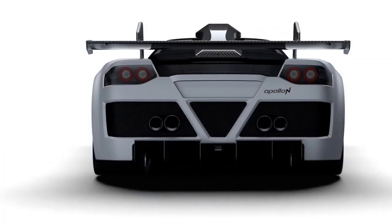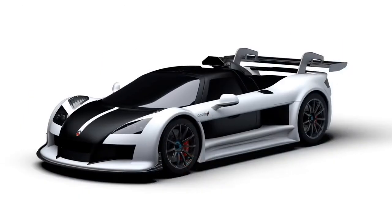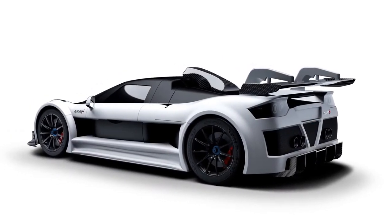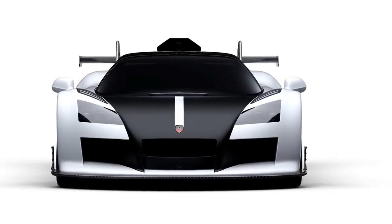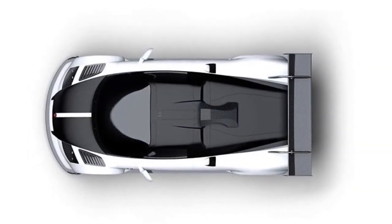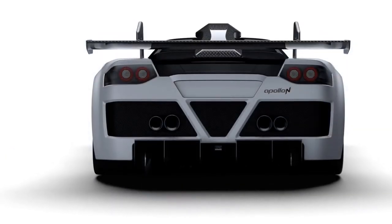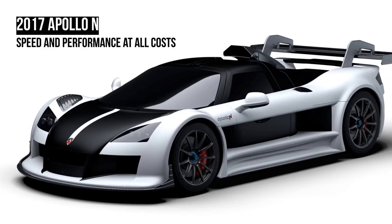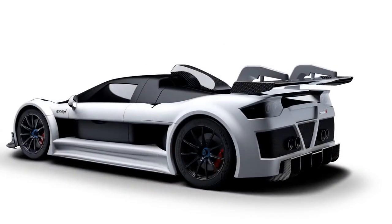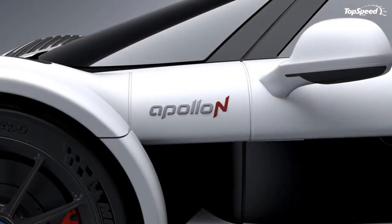McLaren 675LT. Taking up residency just below the P1, the 675LT is McLaren's homage to the F1 GTR Longtail, which successfully competed at the 24 Hours of Le Mans back in the 90s. Based off the 650S, the 675LT is both lighter and more powerful, hitting 60 mph in under 3 seconds and reaching a top speed in excess of 200 mph. Although a bit slower than the Apollo at the top end, it's also quite a bit cheaper, with prices starting at $349,000. Throw in the track-oriented club sport pack for an additional $7,709.